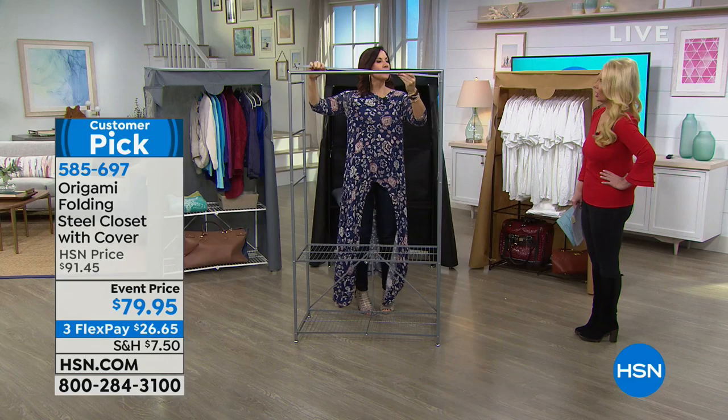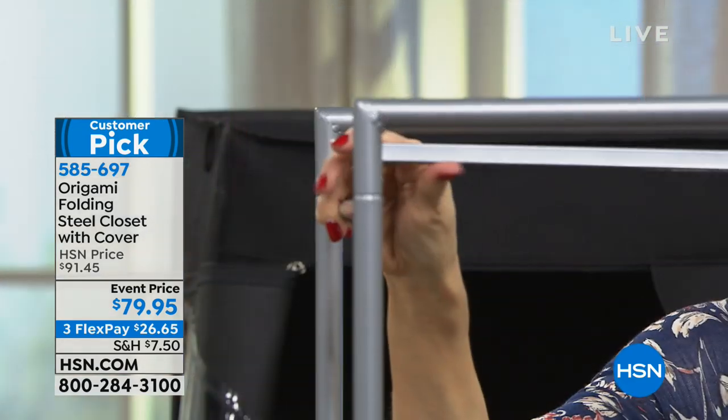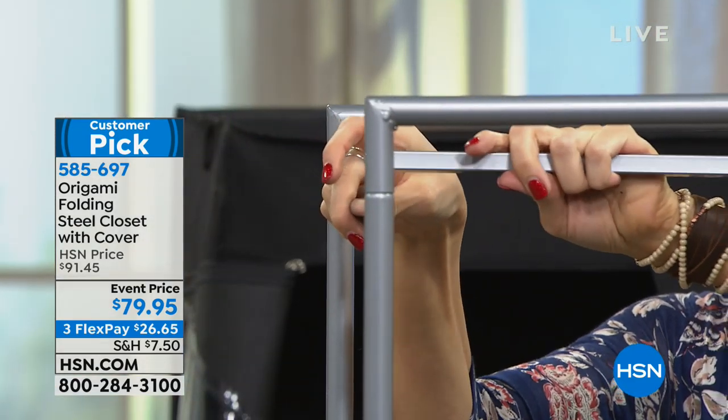So you're looking at 40, 40, 80, plus 20 — a total of 100 pounds that you're able to store on here.